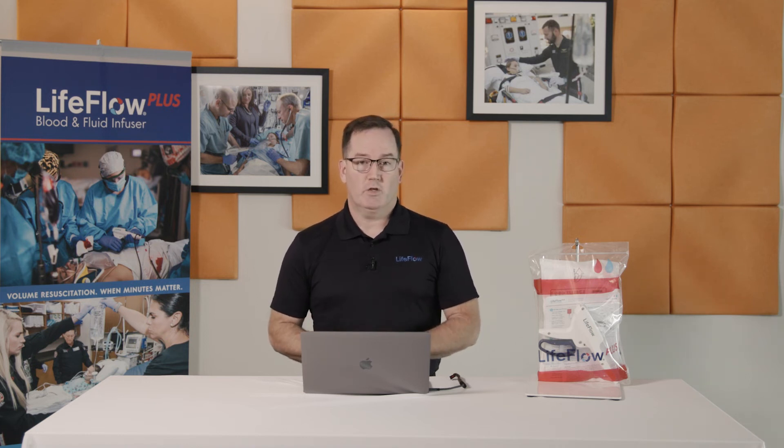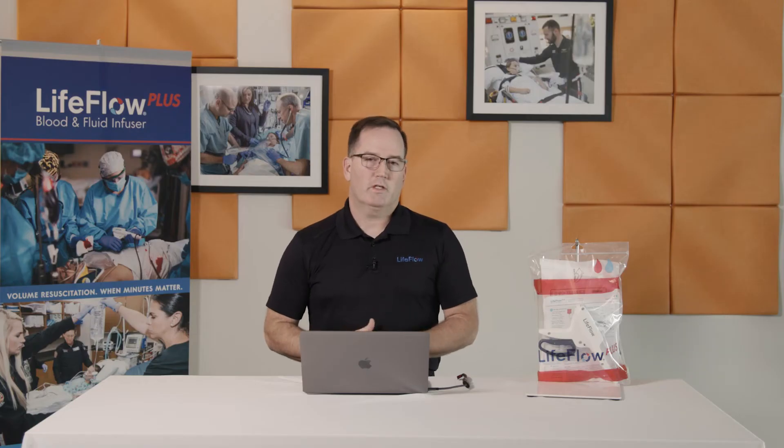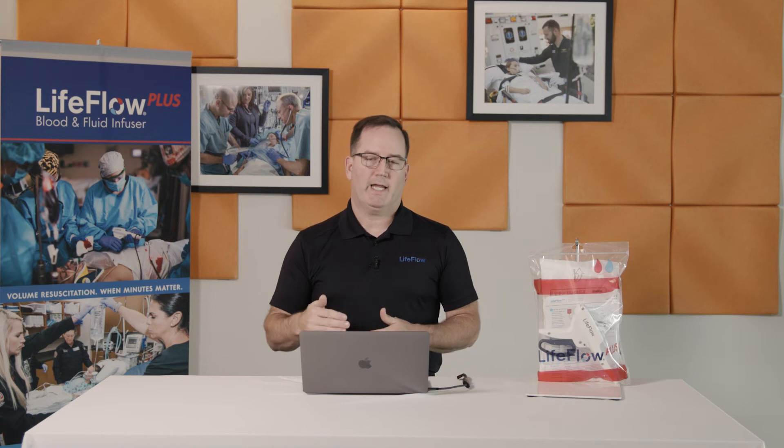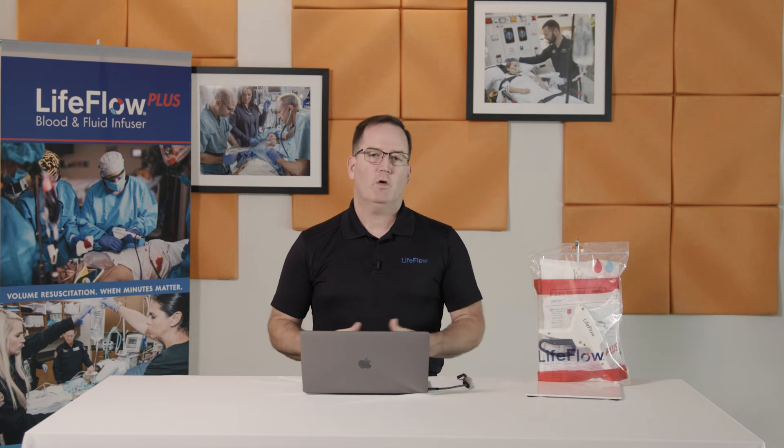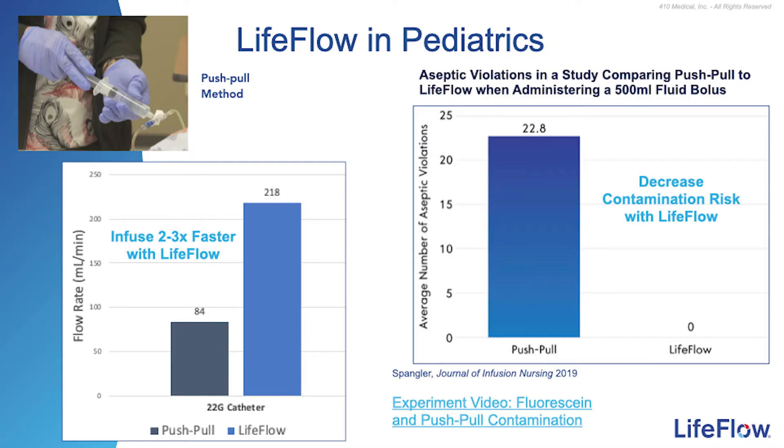Beyond the economic benefit, LifeFlow is incredibly easy to set up and use. We all know that caring for critically ill, emergent patients is incredibly stressful, especially for new nurses. Using LifeFlow, even new nurses can be trained and proficient in volume resuscitation in a matter of minutes. Even after more than two decades of direct nursing care, there is nothing more rewarding than providing an intervention and watching it have an immediate positive effect. With LifeFlow, the resuscitation and improvement happens right before your eyes.